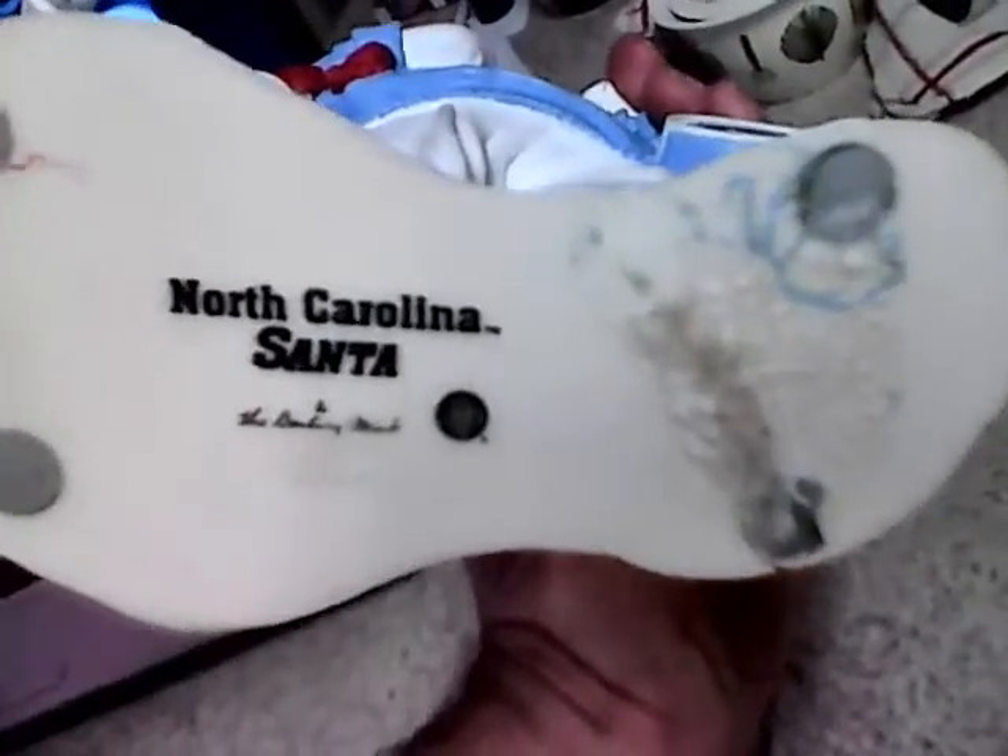Now let's go around back. You can see the logo on the back of the sports bag. And you have your North Carolina Santa — that's the Danbury Mint. Now here is also a flaw, and as I said before, this is the only one with any flaws.